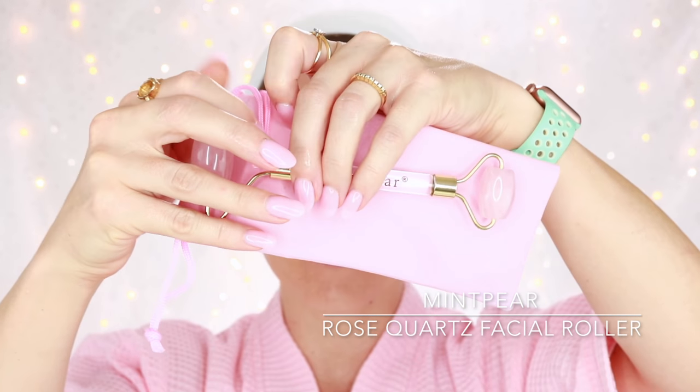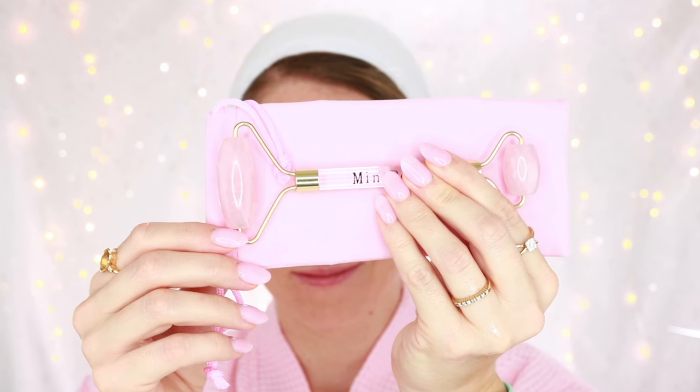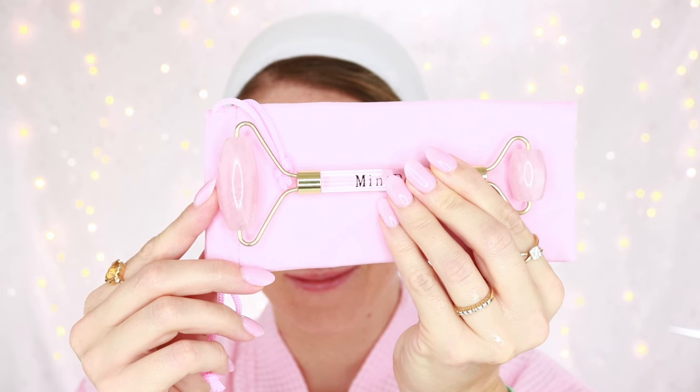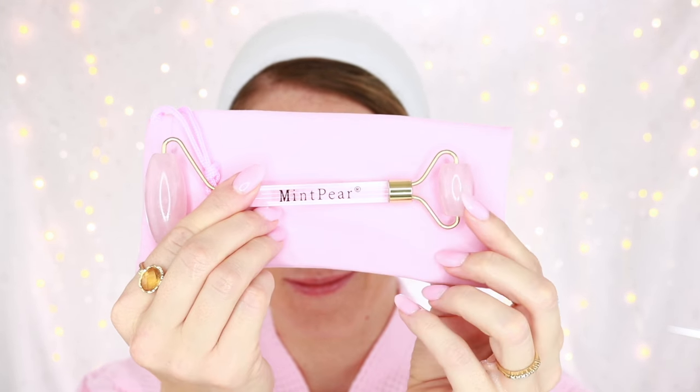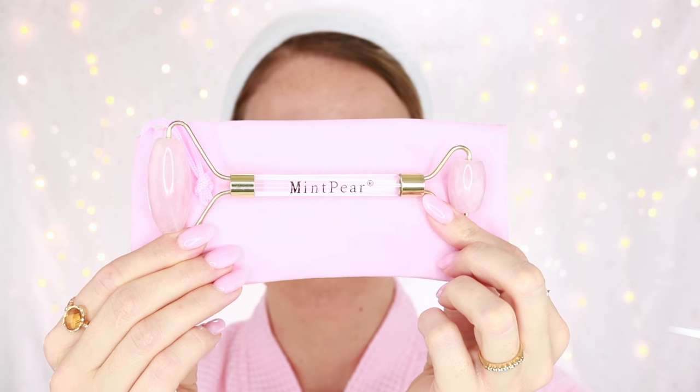Make sure you're using a Rose Quartz Roller that is genuine, 100% stone, which should be cold to the touch. You can see there are two ends — a larger area for the larger area of the face, and a small area for under the eyes and the more delicate areas of the face.